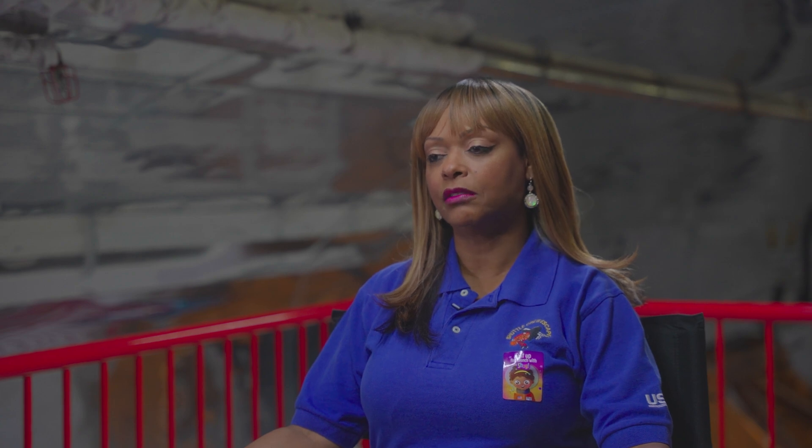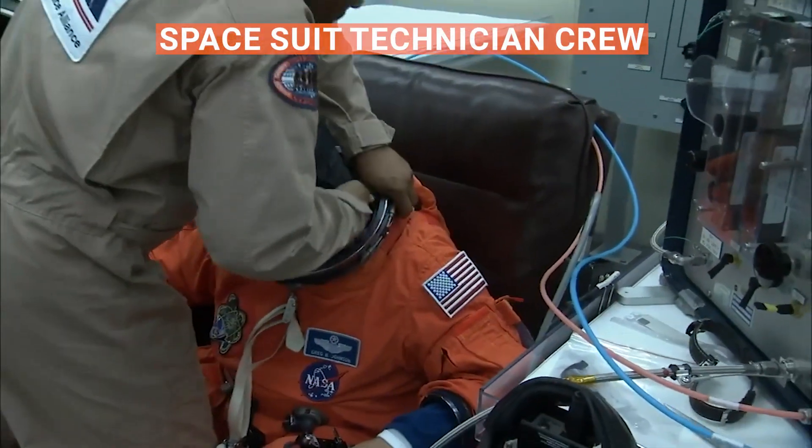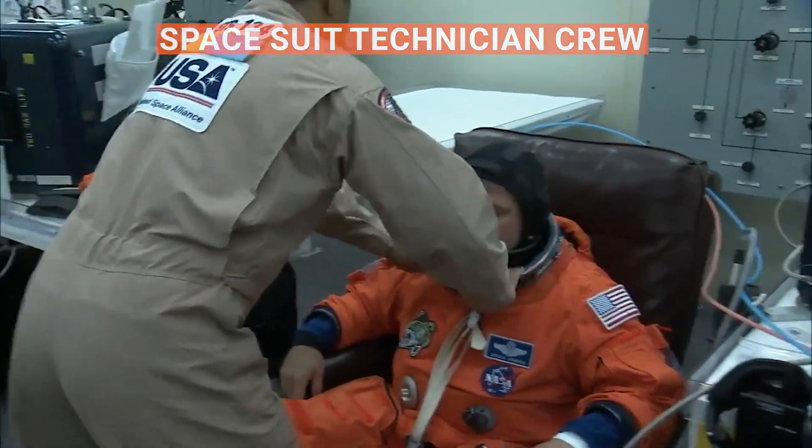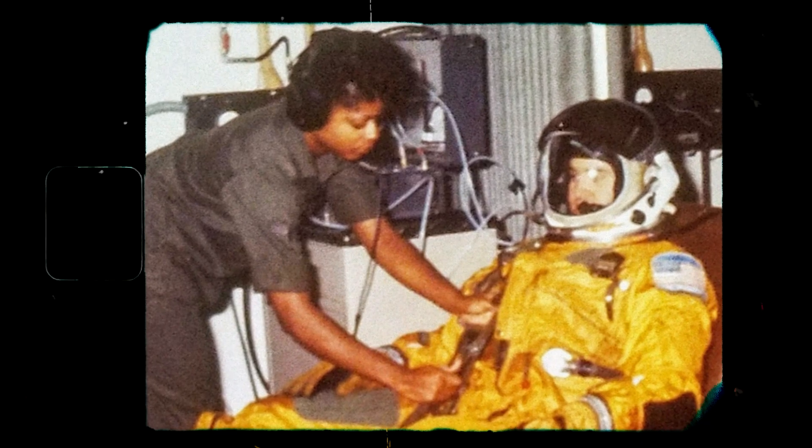The team dynamic for the spacesuit technician crew is you'll usually have four to five people assigned to a mission. If it's five astronauts, you'll have four people. If it's seven astronauts, you'll probably get five technicians. We are hidden in plain sight — we're invisible — even though we're right there in all the pictures with the crew members. We're behind the scenes lifting up the astronauts.